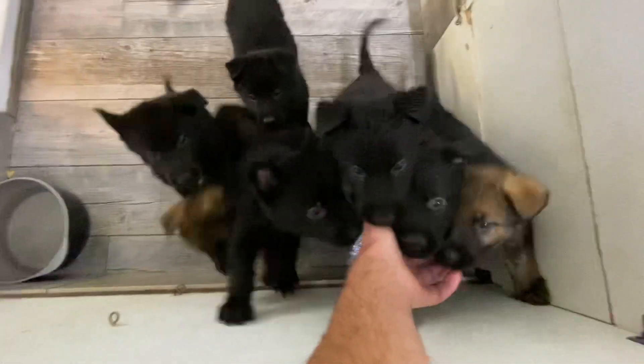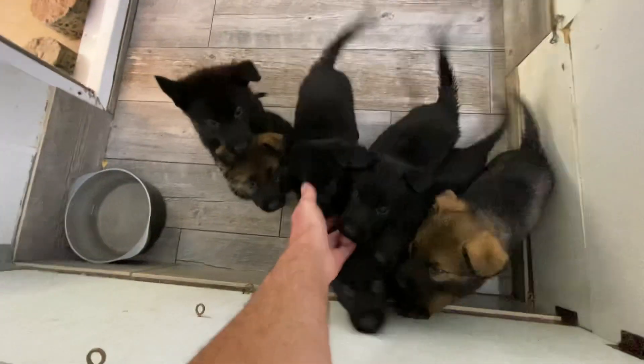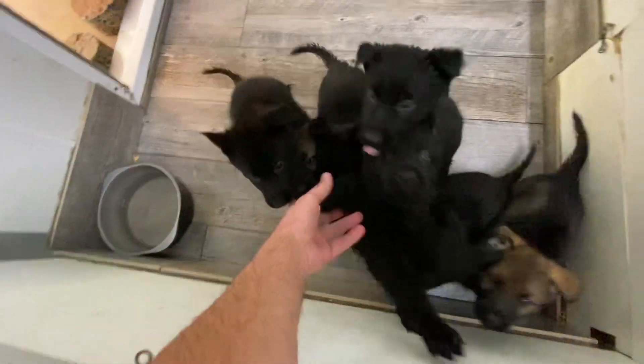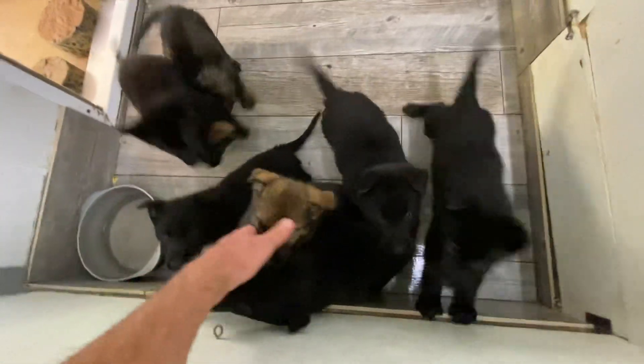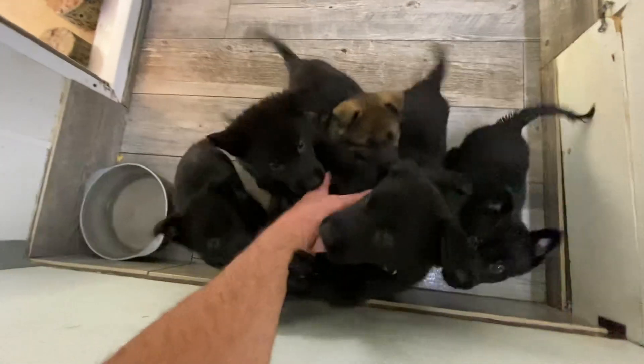Hey darling! Oh yes! Oh, they are so happy! This whole litter is just happy babies! Look at them!